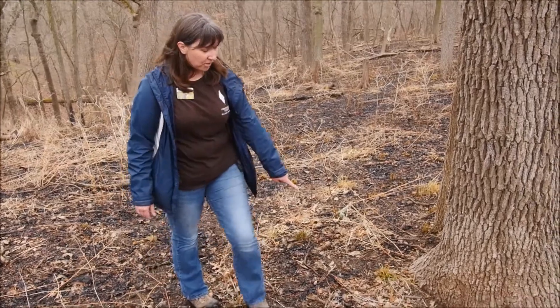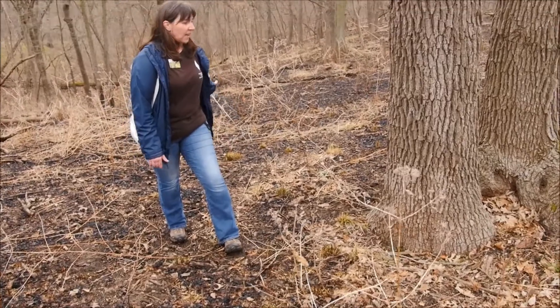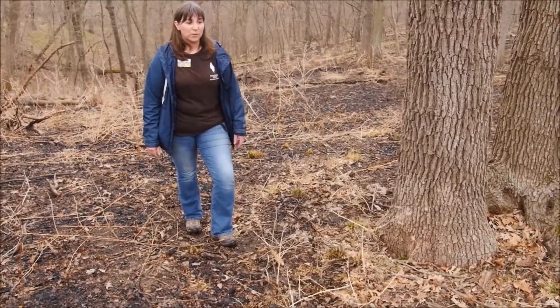You can see the pattern — what didn't burn as opposed to what did — showing that it came up the hill. So that's one of the ways we protect our trees.